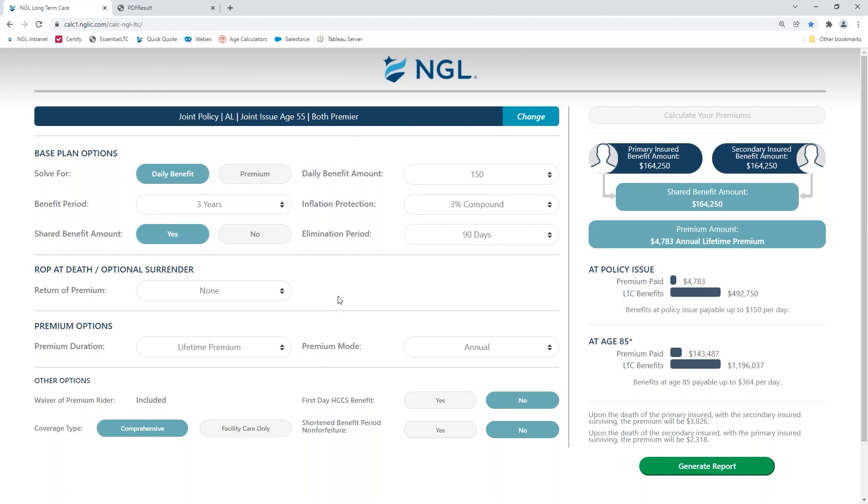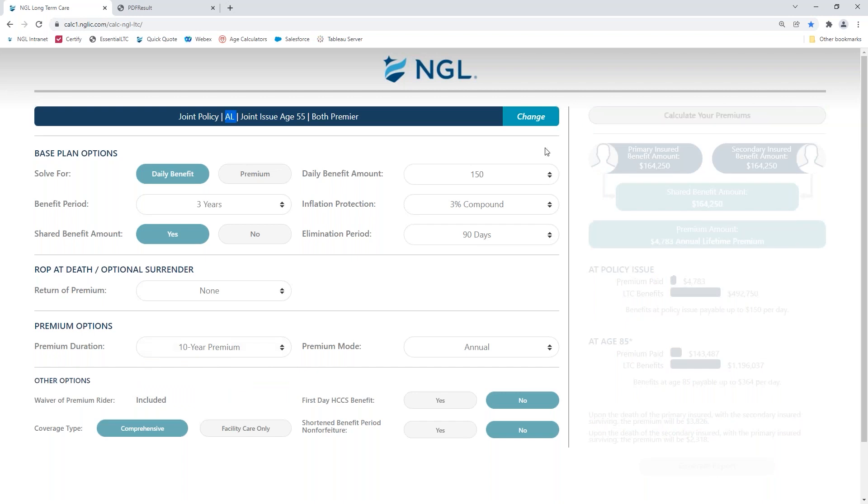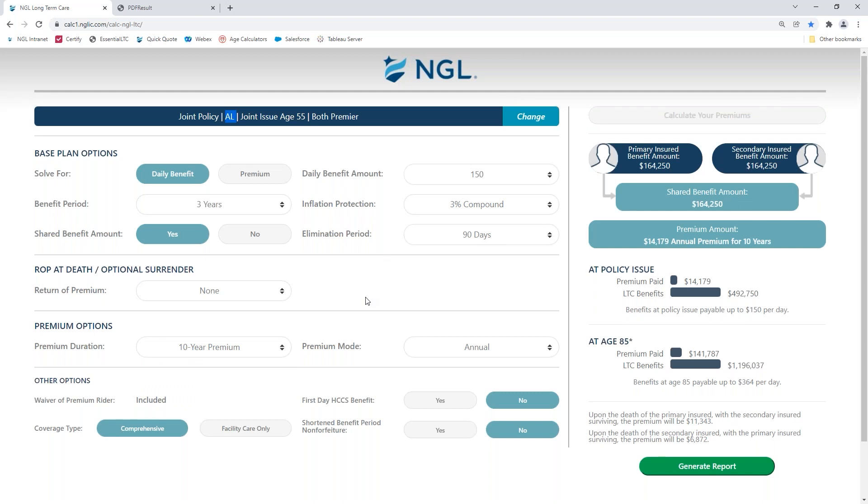I like this as a screen sharing tool as well, because when you're with the client you can show them the plan. If they're concerned about potentially getting a rate increase in the future, and this happens to be in Alabama where there's a guaranteed single or a 10-year premium — check this box, recalculate, and you've got a new number and a new quote. That easy. There are a lot of things here that we'll go through as the year goes on — a lot of features where you can check the box and mitigate the concerns of the client.